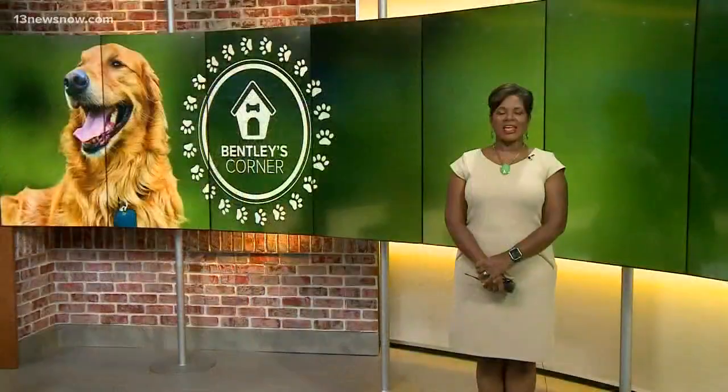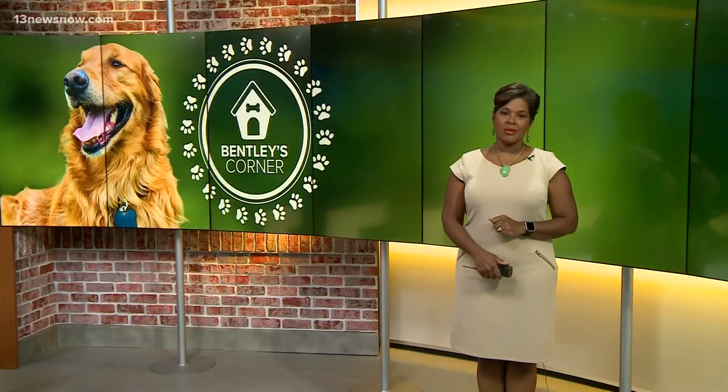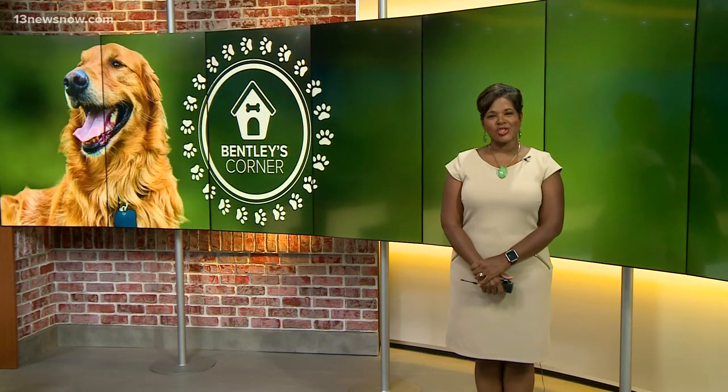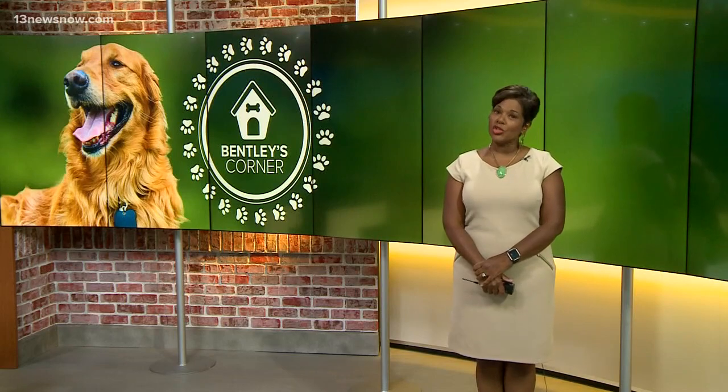Hurricane season is here. It's important every member of your family is taken care of when a storm hits, and the time to get ready is now, not when the evacuation order is given. Today on Bentley's Corner, Tim Panday went to Carolot to find out what you need to do.